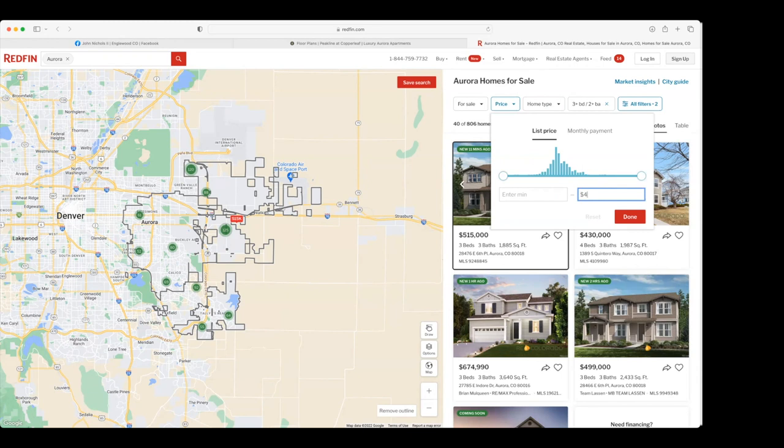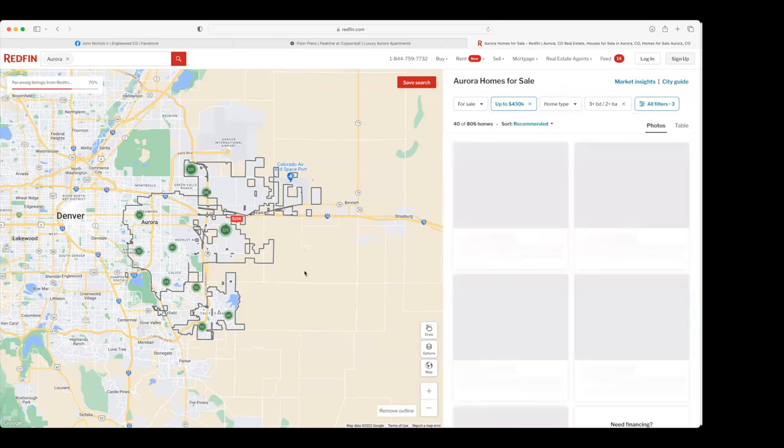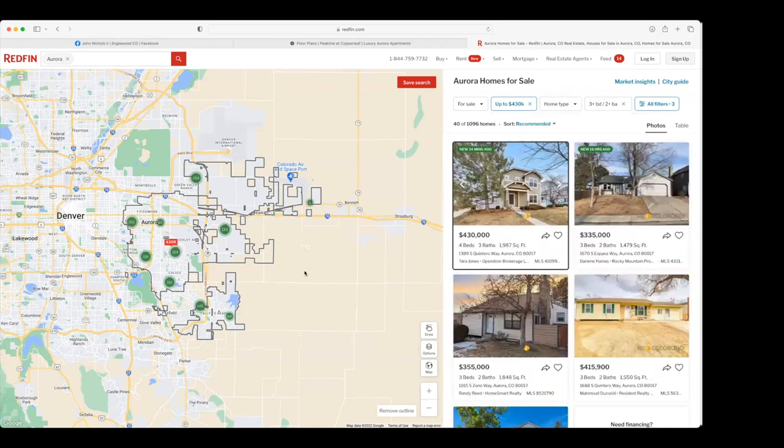Based on that $100,000, I'm going to enter a max purchase price of $430,000. The reason I'm using $430,000 is because in the current environment there are sellers doing concessions — credits for the buyer towards closing costs — and there's also the opportunity to negotiate the price down from $430,000 to $400,000. So we're going in at $430,000, looking at three beds, two baths, and really just getting an idea of what's out there. This area of the map covers the east area, primarily Aurora.